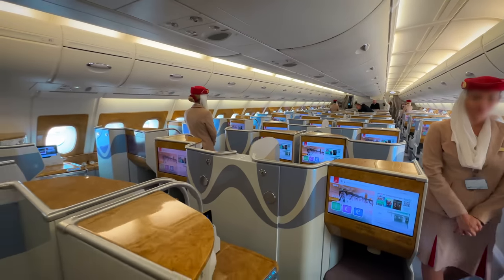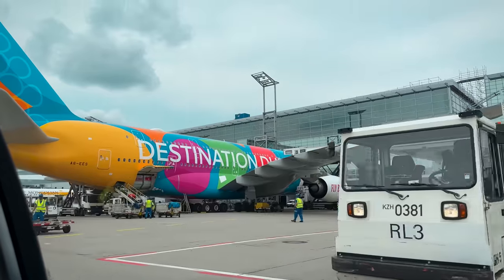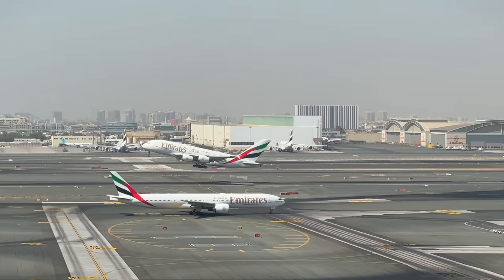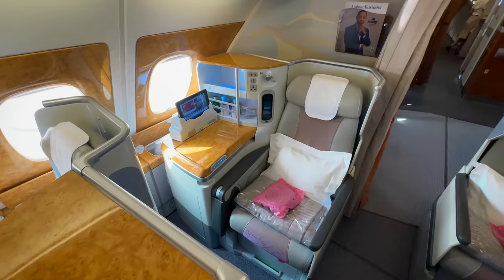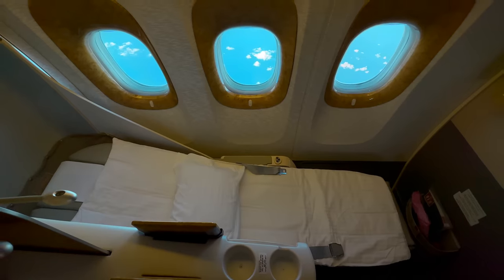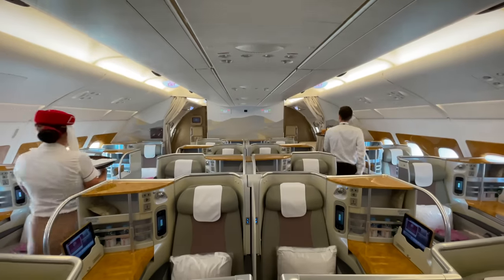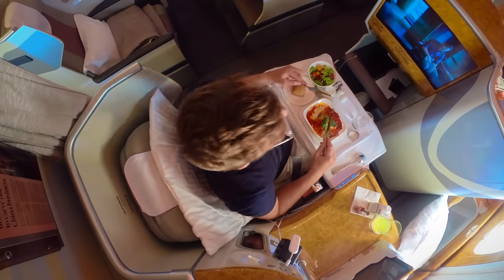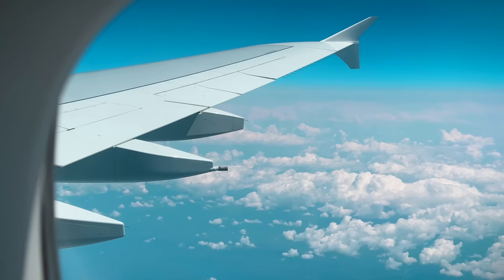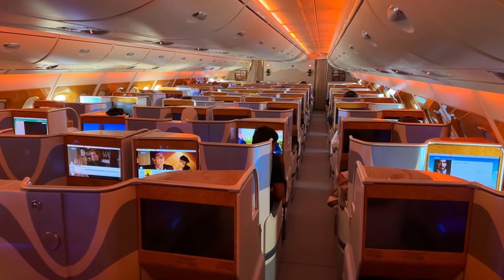Stop slandering Emirates Business Class. If you're not deep in the frequent flyer or miles and points crowd, you probably have no idea what I'm talking about. But among these people, Emirates Business Class, for some inexplicable reason, has a bad reputation. Their 777 seat kinda sucks — I've reviewed that. But what if I told you Emirates Business Class is one of my favorite business classes in the world? Let me show you why on today's flight.